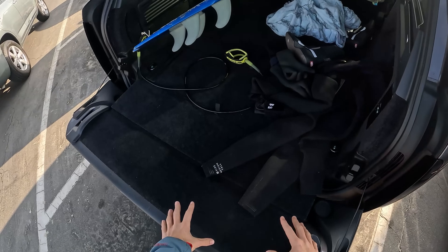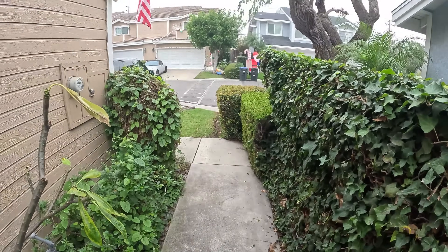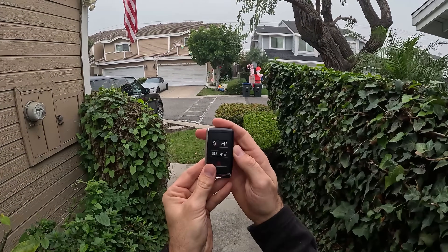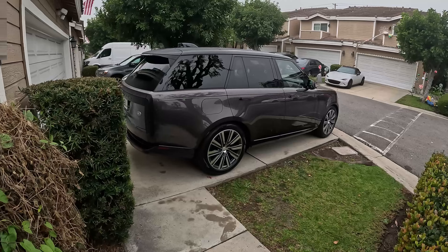Bonus points to this Range Rover — the tailgate is going to give me a nice place to sit while putting on my wetsuit. Hey crew, I've got the key to a 2024 Land Rover Range Rover P400.